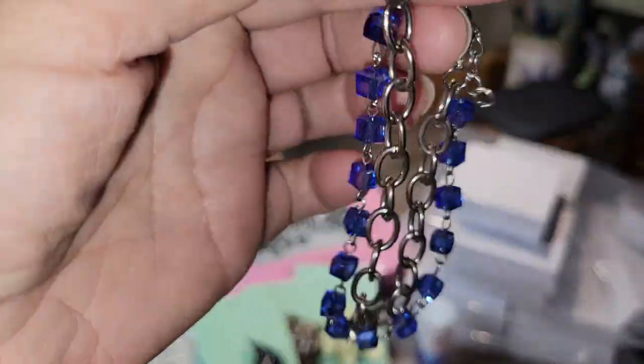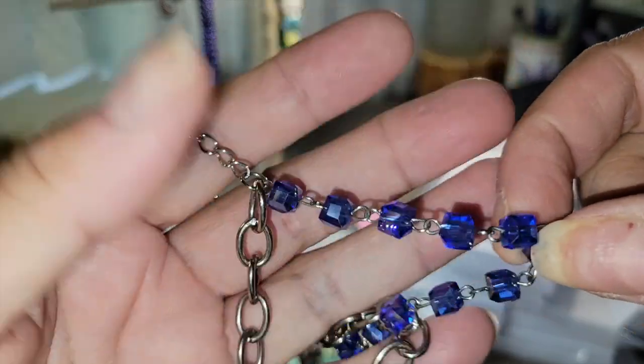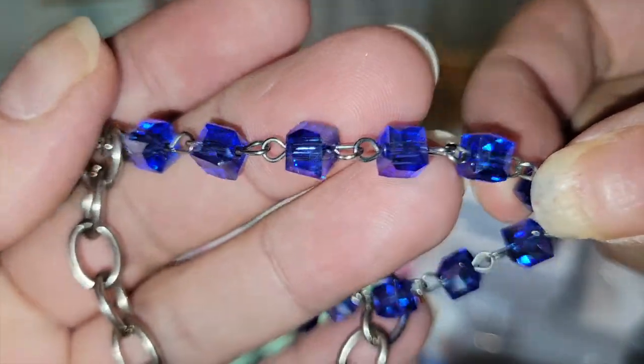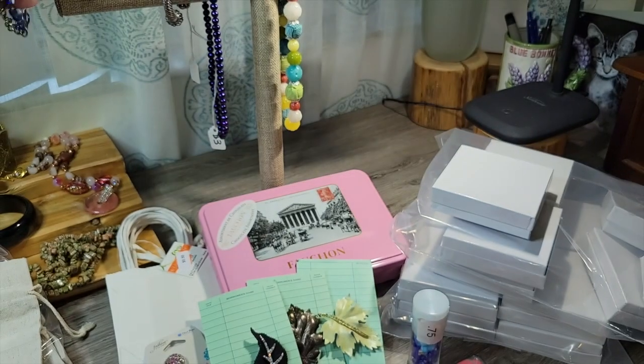Here's a cute double-strand bracelet — silver-tone chain and then these square blue glass beads. I thought that was cute — one dollar.